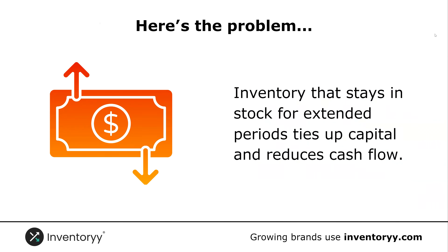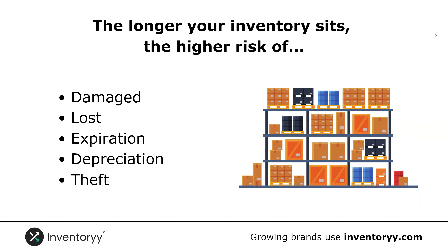Here's the problem. Inventory that stays in stock for extended periods ties up capital and reduces your cash flow. The longer your inventory sits, the higher risk you have of it being damaged, losing it, it expiring, depreciating in value, or in worst cases, theft.